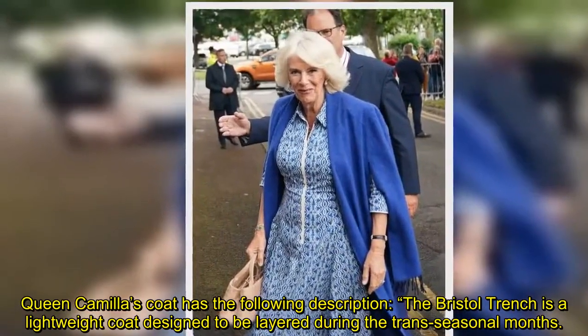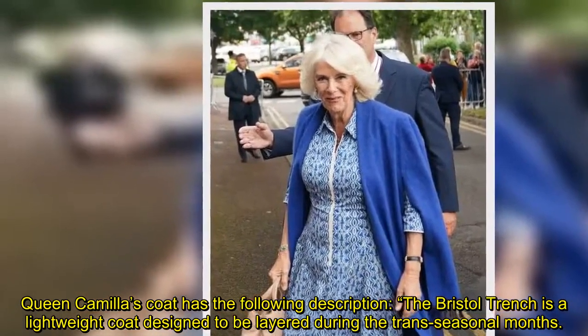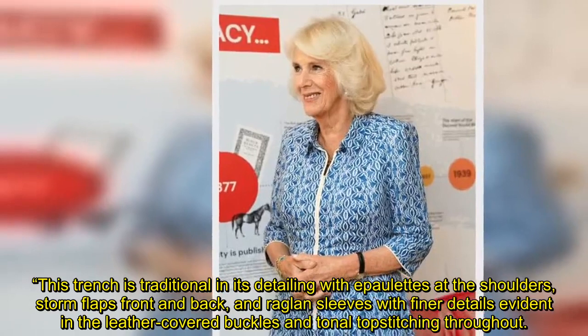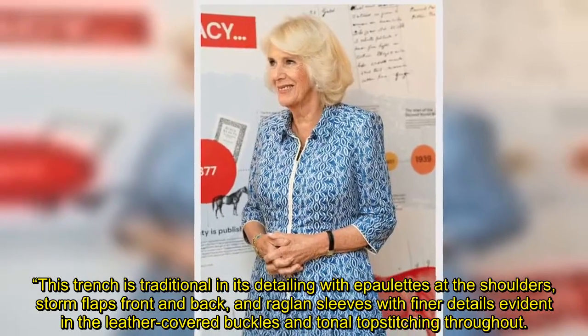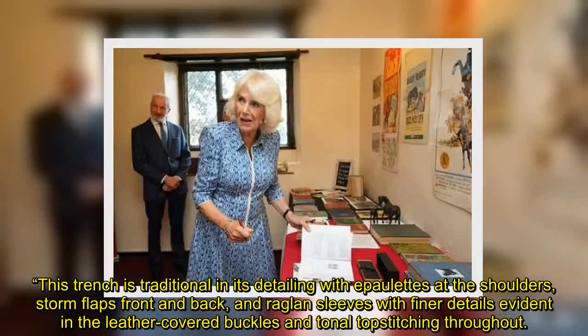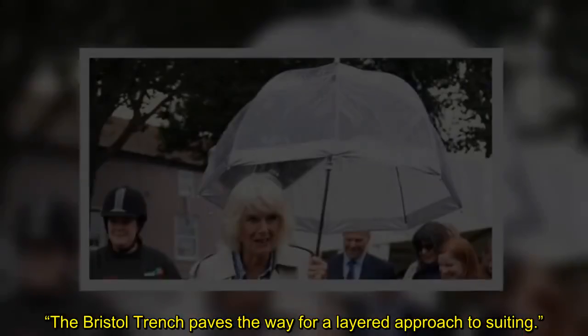Queen Camilla's coat has the following description: the Bristol trench is a lightweight coat designed to be layered during the trans-seasonal months. This trench is traditional in its detailing with epaulettes at the shoulders, storm flaps front and back, and raglan sleeves, with finer details evident in the leather-covered buckles and tonal topstitching throughout. The Bristol trench paves the way for a layered approach to suiting.